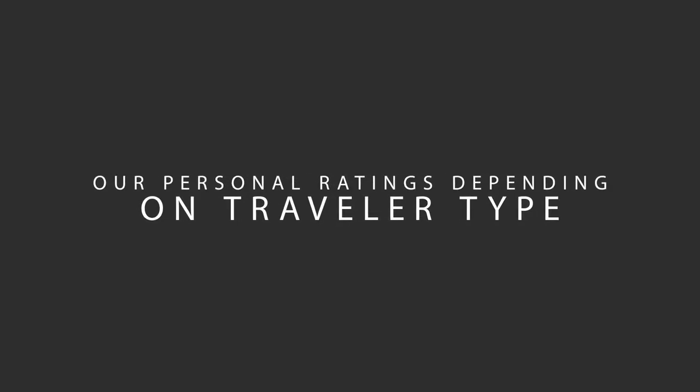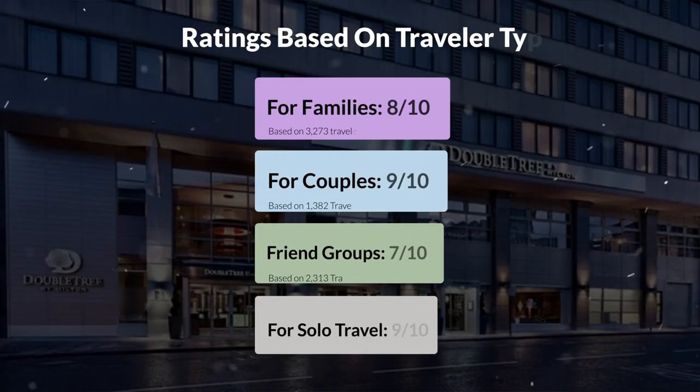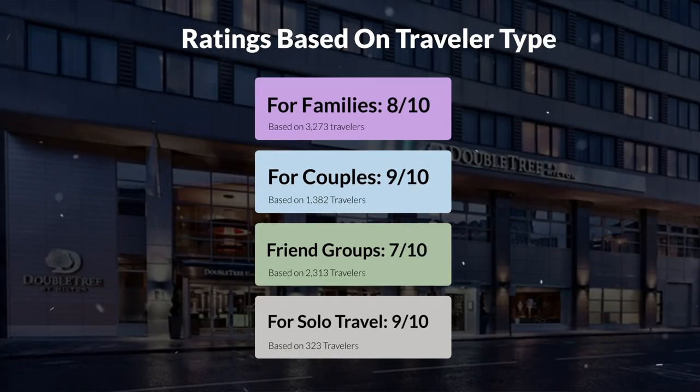Now, let's move on to our personal ratings for this hotel, depending on the type of traveler. For families, 8 out of 10. For couples, 9 out of 10. For friend groups, 7 out of 10. For solo travel, 9 out of 10.